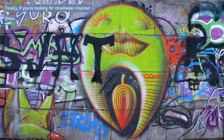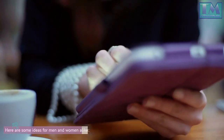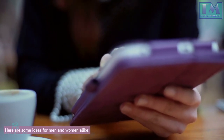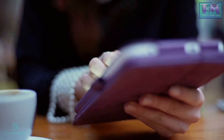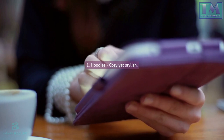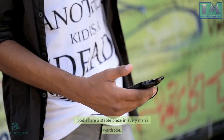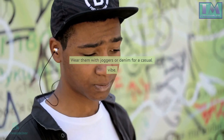Finally, if you're looking for streetwear-inspired looks, here are some ideas for men and women alike. Men: 1. Hoodies — cozy yet stylish, hoodies are a staple piece in every man's wardrobe. Wear them with joggers or denim for a casual vibe.